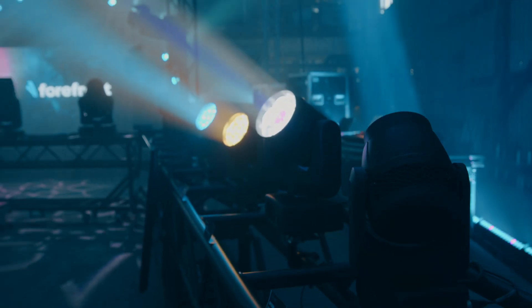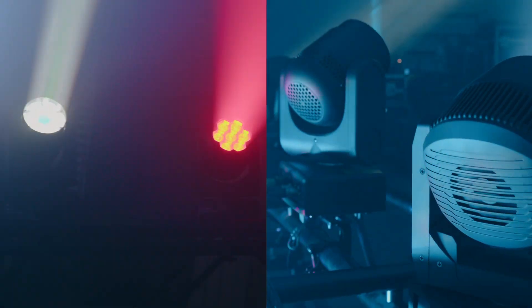We're seeing a lot more compact LED beam wash fixtures come onto the market with various zoom ranges from wide wash to tight beams. In this video we just wanted to quickly compare four great options from different manufacturers to see what they bring to the table.